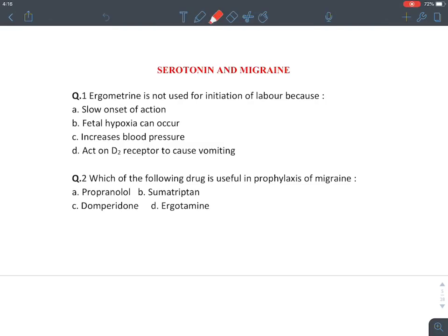Now let's discuss the second otocoid — serotonin — along with the treatment of migraine. The first question asks why ergometrine is not used for initiation of labor. Ergometrine is an ergot alkaloid that acts on the myometrium, causing uterine contraction.